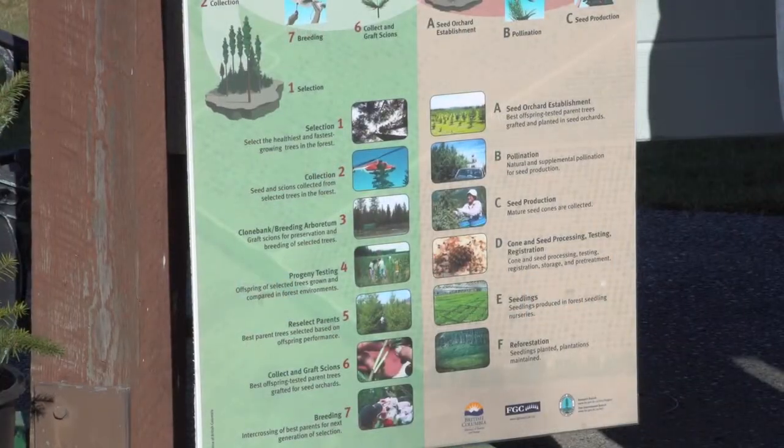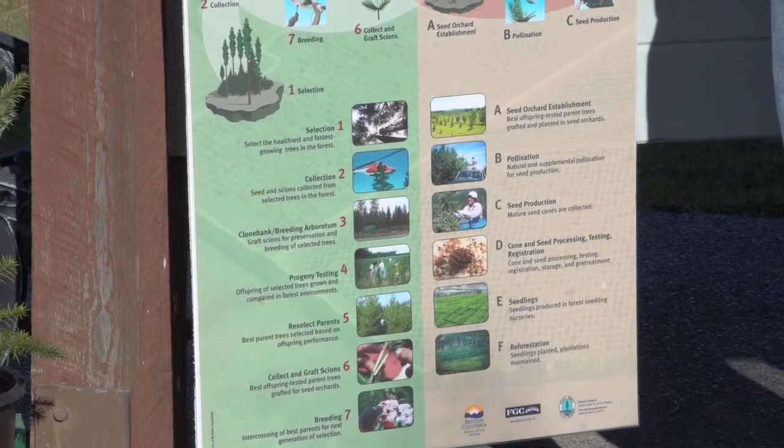So it's a continual process: select, cross, test, put those materials into the seed orchard, and the cycle continues.